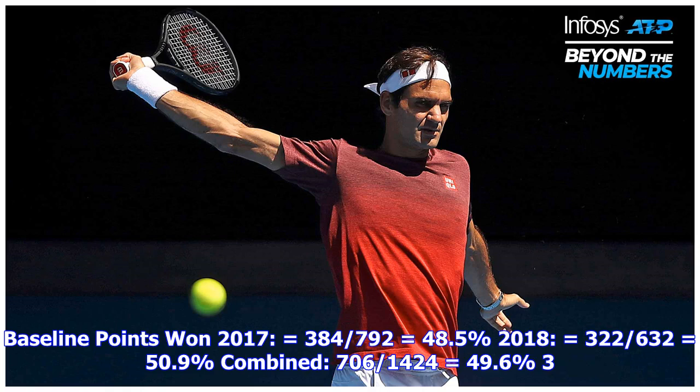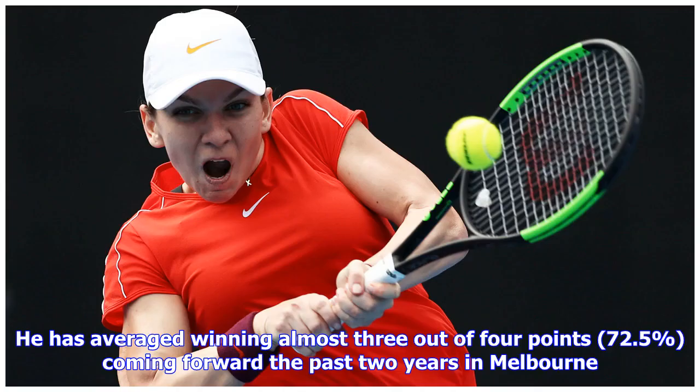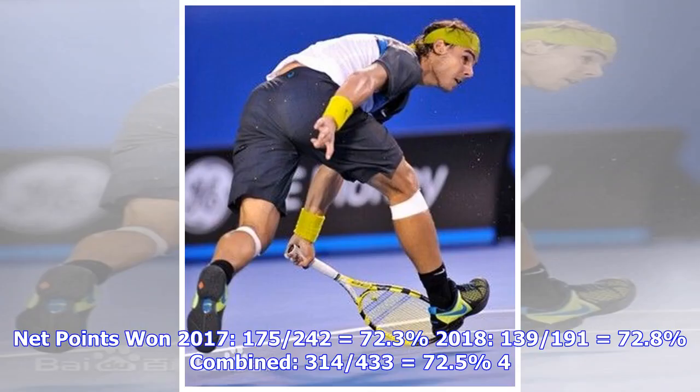Three: approach pressure — coming forward. Federer's win percentage moves from slightly negative to extremely positive once he moves from the back of the court to the front. He has averaged winning almost three out of four points — 72.5% — coming forward the past two years in Melbourne. Federer's preferred strategy is to come in with a forehand approach against a backhand passing shot. Net points: 2017: 175 of 240 (72.3%); 2018: 139 of 191 (72.8%); combined: 314 of 430 (72.5%).